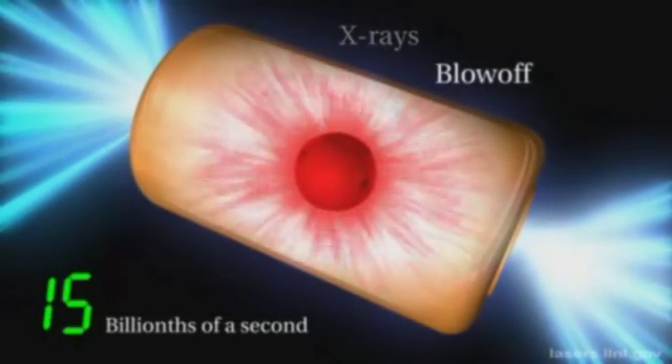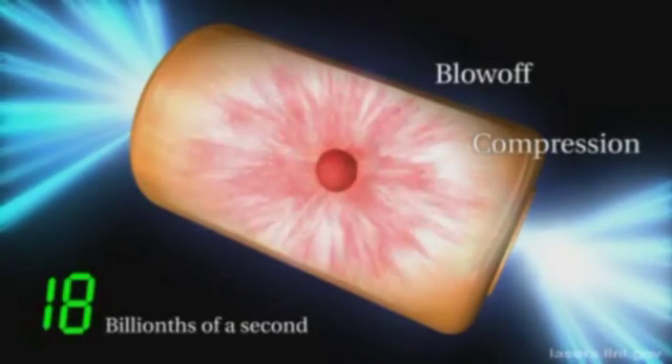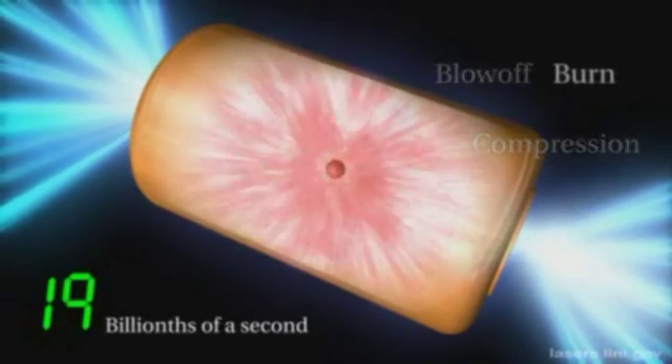After 17 billionths of a second it really gets going, traveling about a million miles per hour.